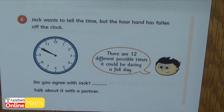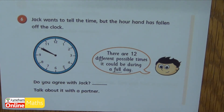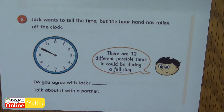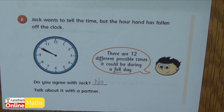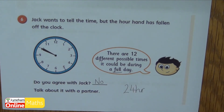Question six says Jack wants to tell the time but the hour hand has fallen off the clock. He says there are twelve different possible times it could be during a full day — that's an important part of our question: a full day. Do you agree with Jack? Well, I don't agree with Jack, because remember there are twenty-four hours in a full day. So actually there are twenty-four possible times it could be.